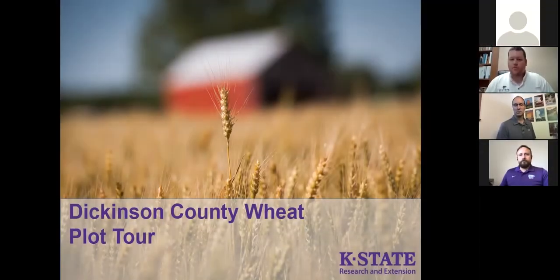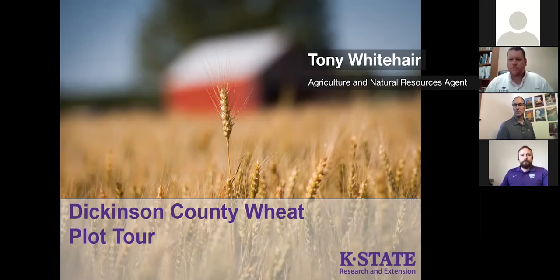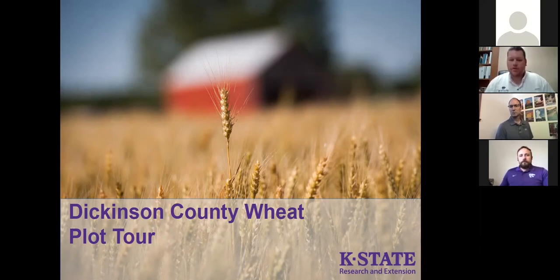Thank you everybody for joining me this morning. I'm Tony White, the Agriculture and Natural Resources Agent for K-State Research and Extension in Dickinson County. We're going to do our virtual wheat plot tour because we're having a few changes on how we hold our programs this spring. I'll give everybody else a chance to introduce themselves on the call.